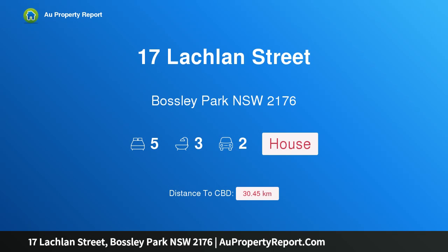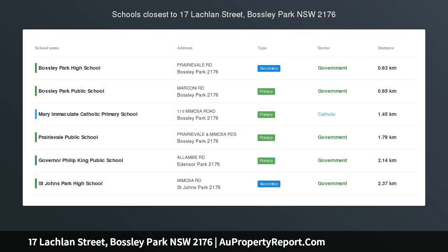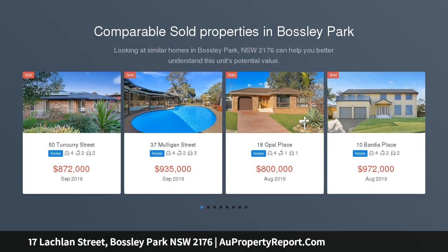Hi, I am glad to introduce property 17 Lachlan Street, Bosley Park NSW 2176 — House and Magnificent Granny Flat. Auction the 16th of November at 11:30am.